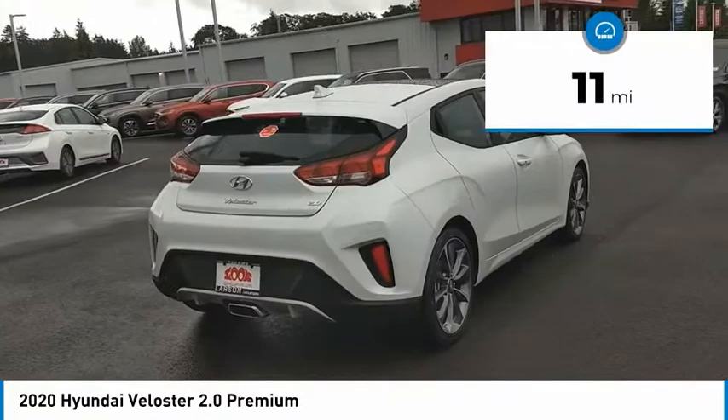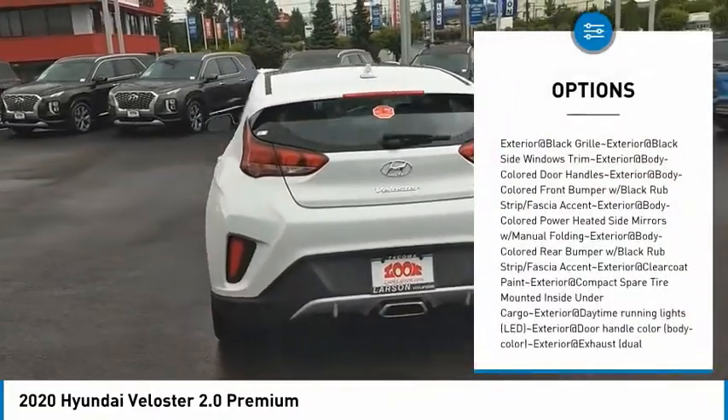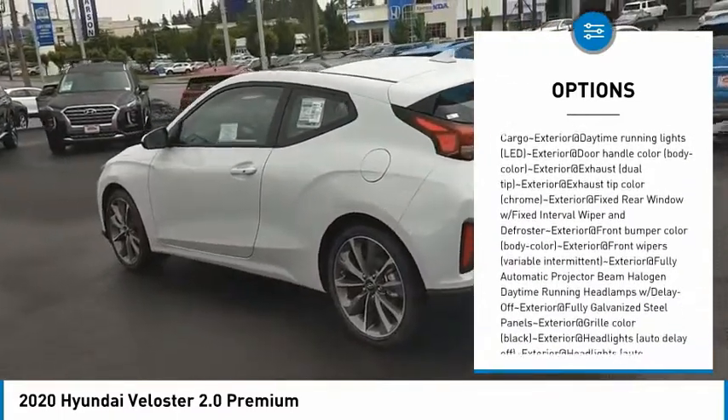This vehicle has less than 100 miles. Here are some of this vehicle's great options: tachometer. This beauty is sure to make you the talk of the neighborhood. So call or drop in for a test drive today.